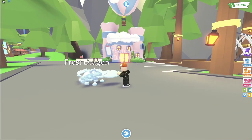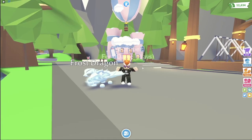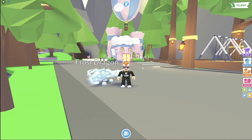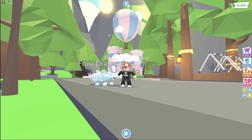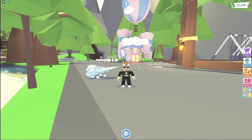Hello everyone, it is the feral Daryl that plays and welcome back to another Adopt Me video. In today's video, we will be taking a look at the brand new pet shop, which is right behind us. So without further ado, let's get straight into today's video.